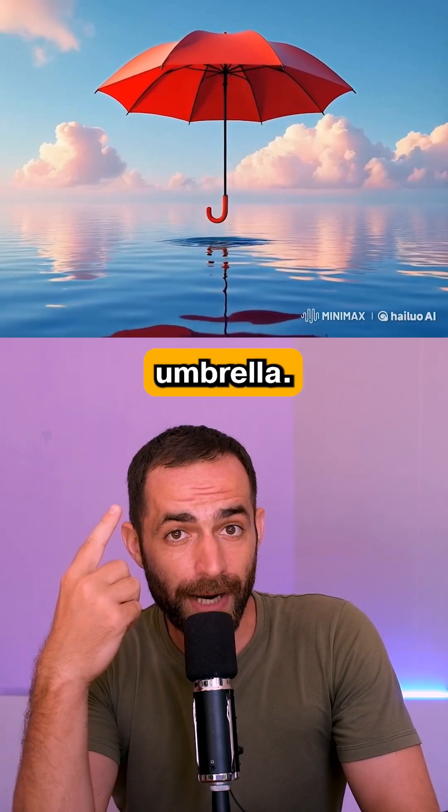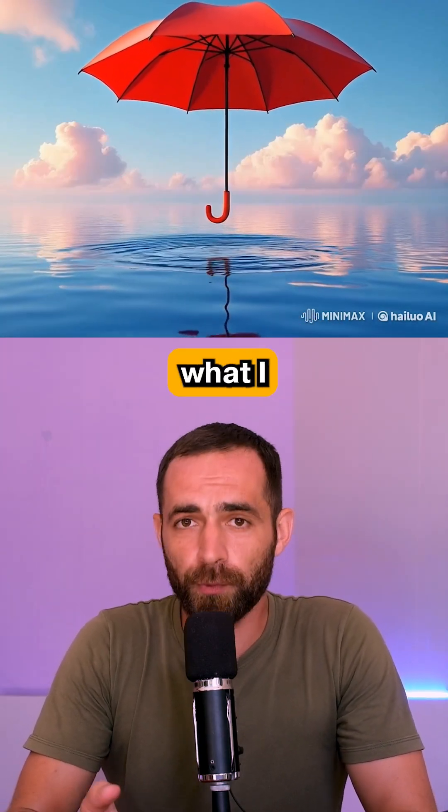I also animated this floating umbrella. The result is not bad but not what I expected.